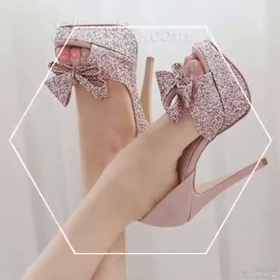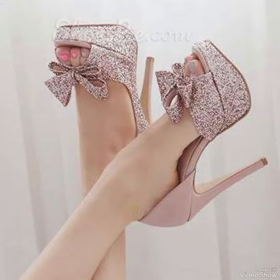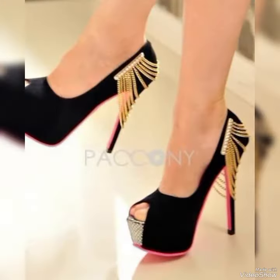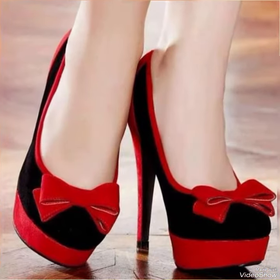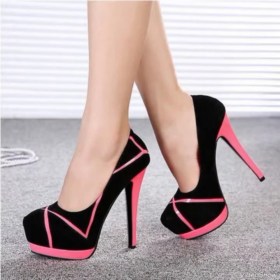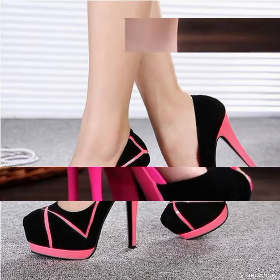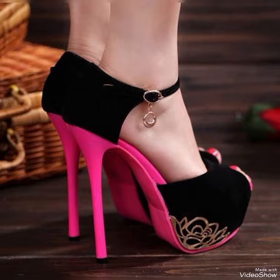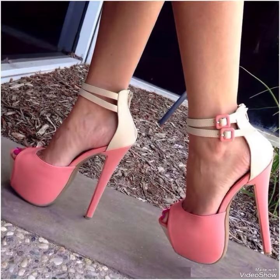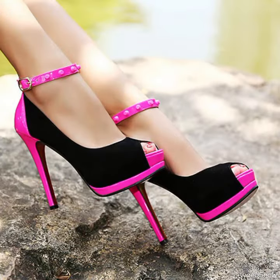Dear ladies, if you want to update your look, then high heel sandals will improve your body posture and body curvature. It is impossible to resist a pair of high heels that look good and add more confidence to the wearer's stride. Even though not everyone likes to wear heels, the shoe style's ability to add flair to every outfit cannot be denied.